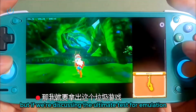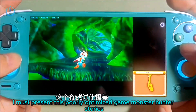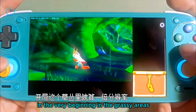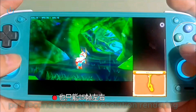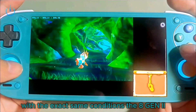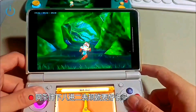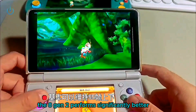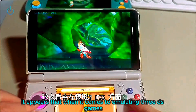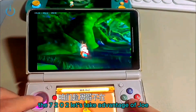But if we're discussing the ultimate test for emulation, I must present this poorly optimized game: Monster Hunter Stories. Its optimization is extremely poor. From the very beginning in the grassy areas, you'll barely achieve around 25 frames per second even at 1x resolution, rendering it completely unplayable. Under the exact same conditions, the 8 Gen 2 performs significantly better, generally maintaining around 55 frames per second. Therefore, when it comes to emulating 3DS games, the 8 Gen 2 greatly outperforms the G2 Gen 2.